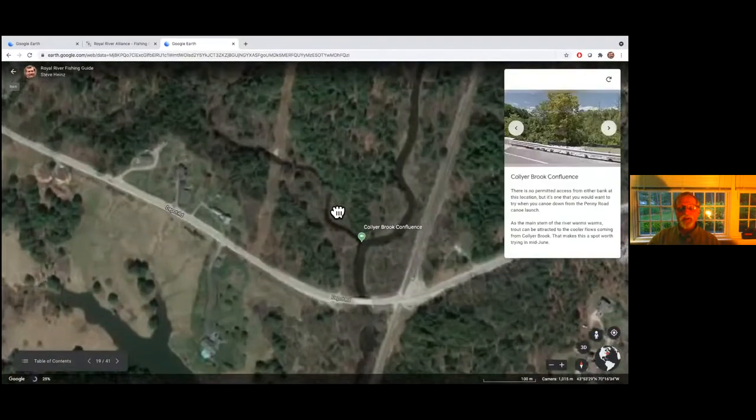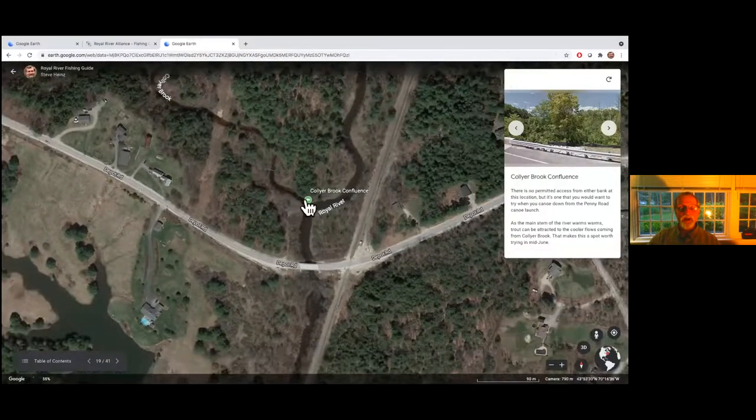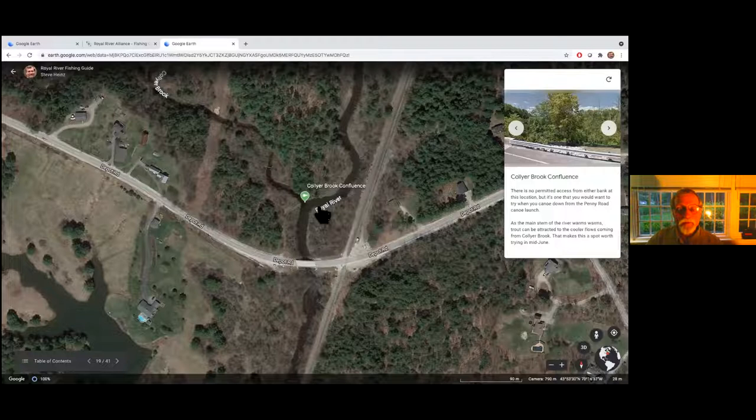Where Collier Brook comes into the Royal, we have a confluence that we weren't able to get landowner permission to include on either side. The Royal runs colder than any other part of the watershed there — it's spring-fed. When the main stem is warming up, this cold water still attracts fish. Sometime mid to third week of June, maybe even earlier this year, there's going to be a time when this confluence will attract fish. If you're canoeing down to West Cuskago, this is definitely a place you want to stop.